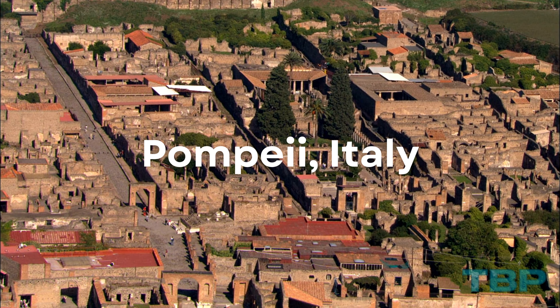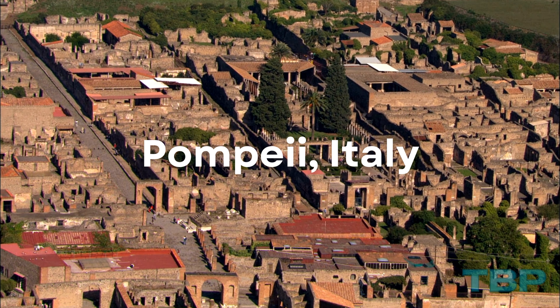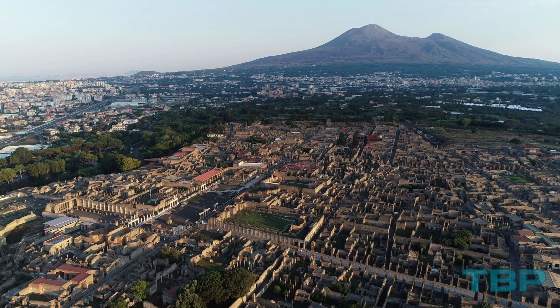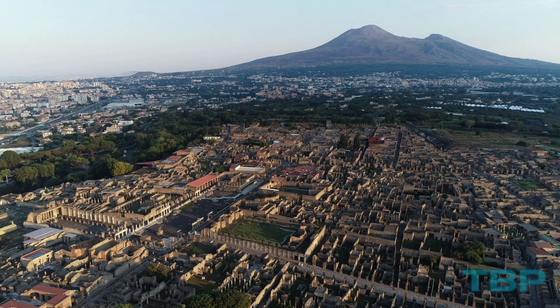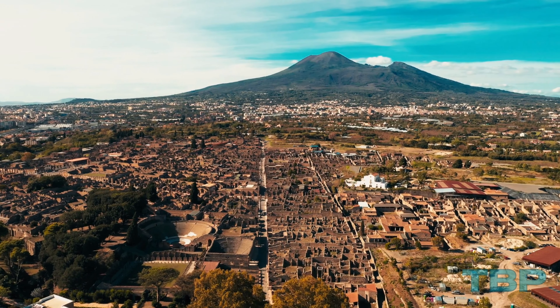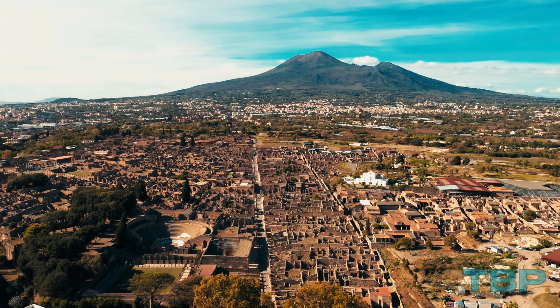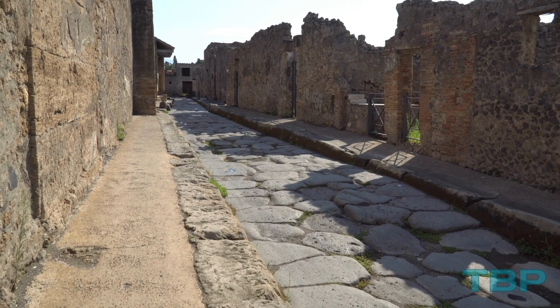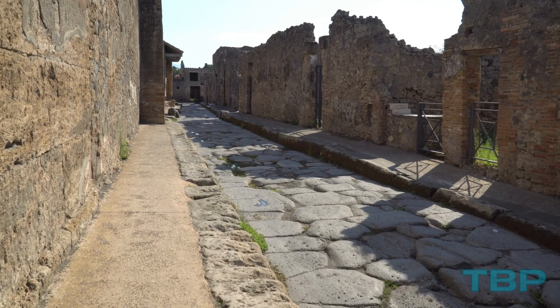Number 22: Pompeii, Italy. A town tragically buried by the eruption of Mount Vesuvius in 79 AD, Pompeii was one of the most severely affected in the area. Ironically, this calamity resulted in the remarkably preserved remains of a Roman city frozen in time beneath layers of volcanic ash.